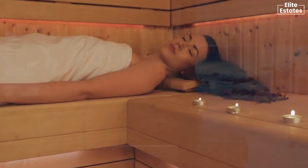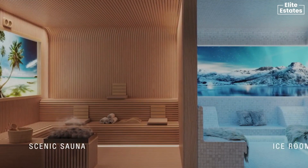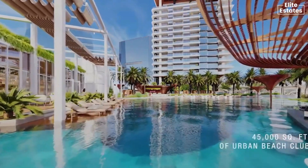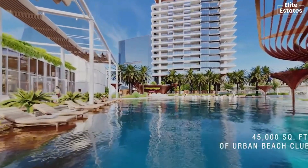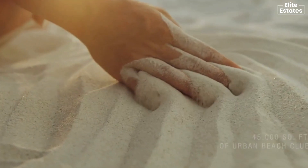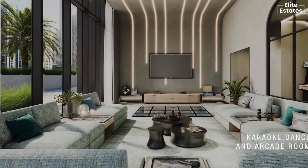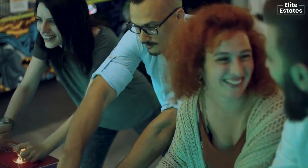Indulge in comfort, where warmth embraces you and cool rejuvenates your senses. Escape to the unique man-made beach club in Dubai, adorned with natural sand, where the city's skyline becomes a backdrop to your moments of leisure — a haven for laughter, competition, and shared moments that turn neighbors into friends.